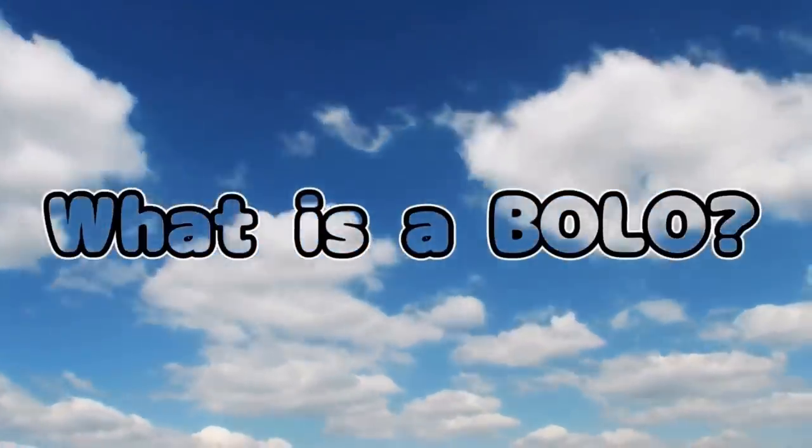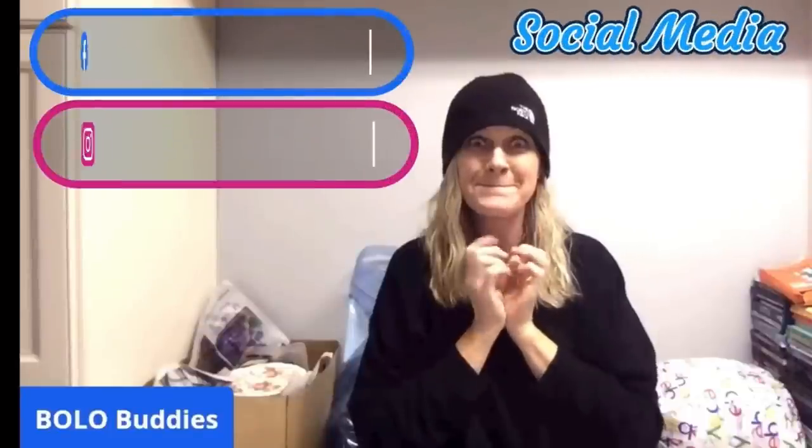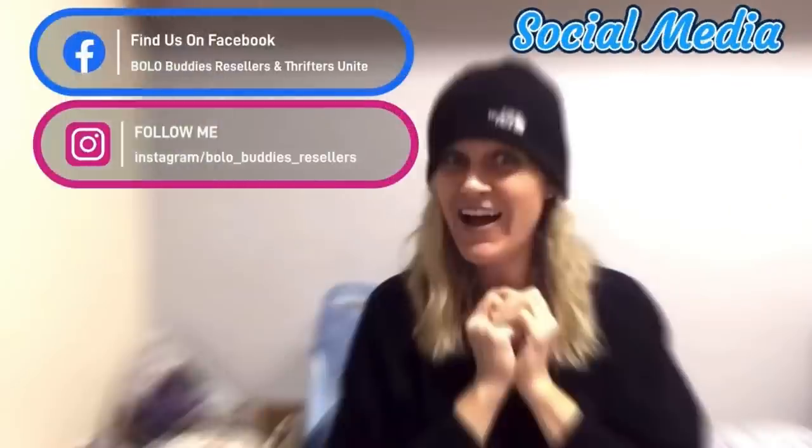This one is special because I actually found two of these at a garage sale for $1 each, and I'm going to show you my solds at the end of the video. Hey Bolo Buddies, thanks for watching.